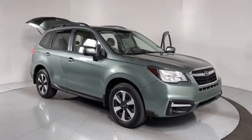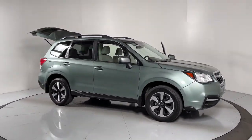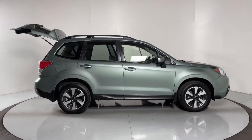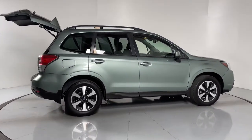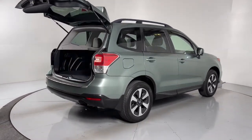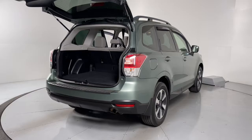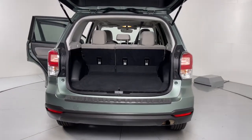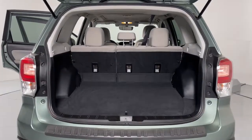Get a feel for the 2018 Subaru Forester. With less than 70,000 miles on the odometer, this vehicle provides excellent value. Enjoy a tour of this Subaru Forester, the compact SUV that's relaxing to drive, spacious and refined. This crossover offers desirable safety and connectivity features at a surprisingly affordable price.